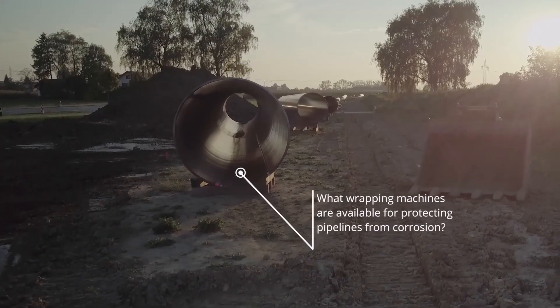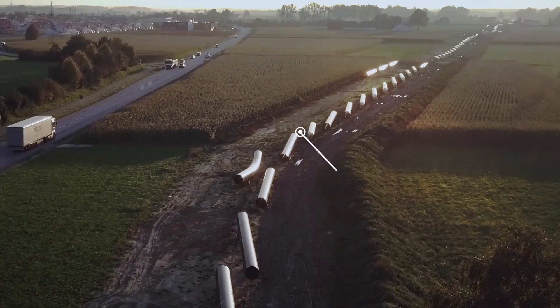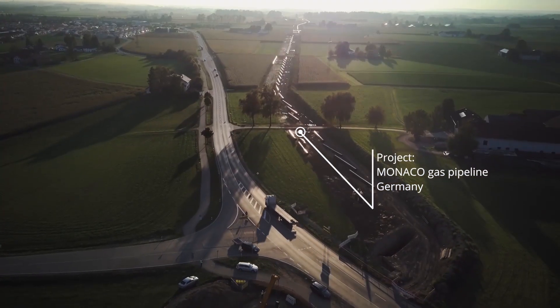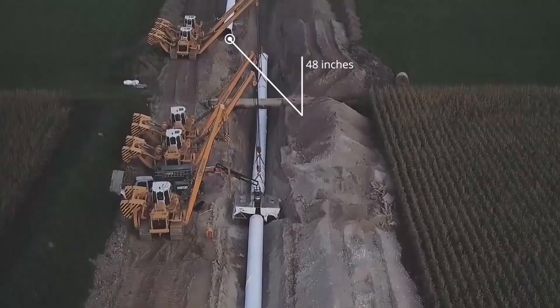The Monaco natural gas pipeline is under construction in Germany, and Denso is delivering tapes and wrapping machines to protect the welded seams from corrosion over a 40-kilometer construction section. The pipeline has a nominal width of up to 48 inches.